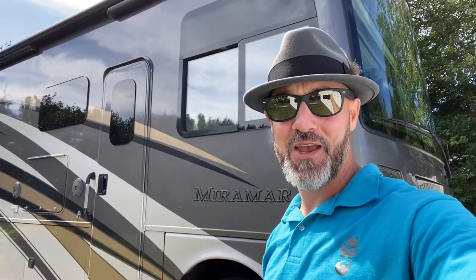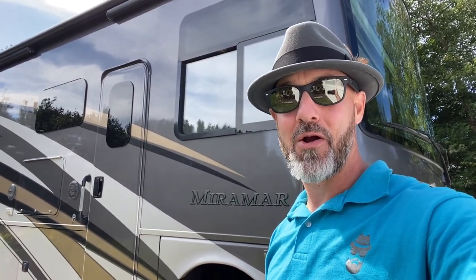Welcome back everyone. My name is Jim. Thank you for joining me again on the RV Concierge channel. Today I'm bringing you another listing. We have a 2018 Thor Miramar 37.1. Let's go take a look.